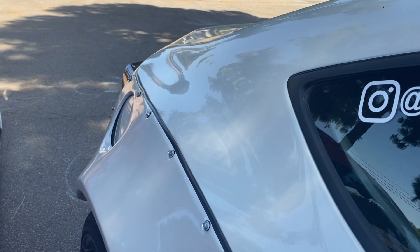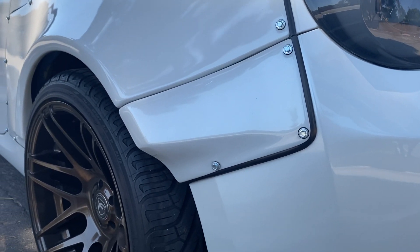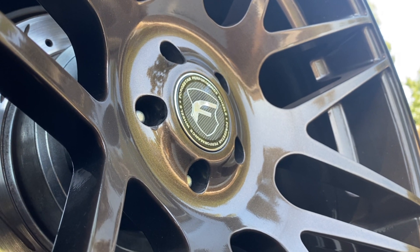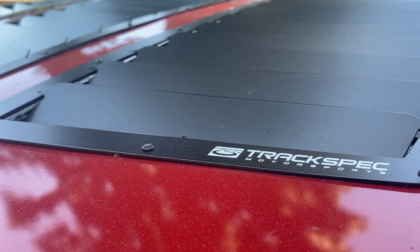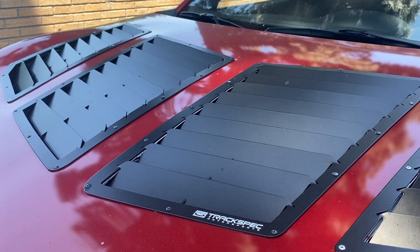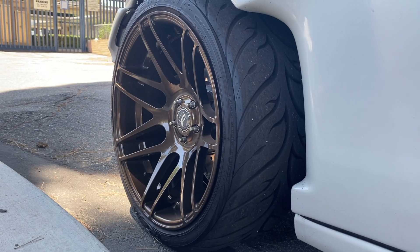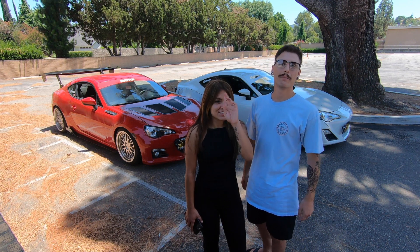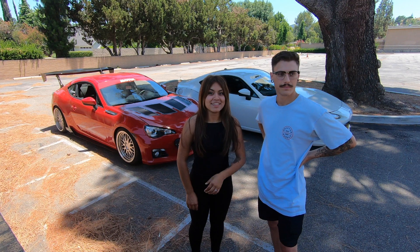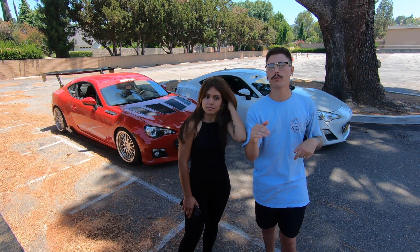Hello everyone, welcome back to my channel. What is going on guys, thank you so much for tuning in. I'm Sal, I'm Alina, and today we're going to be filming the top five best first mods that you could do to your car. We're going to go from least important to the most fun, I guess you could say.